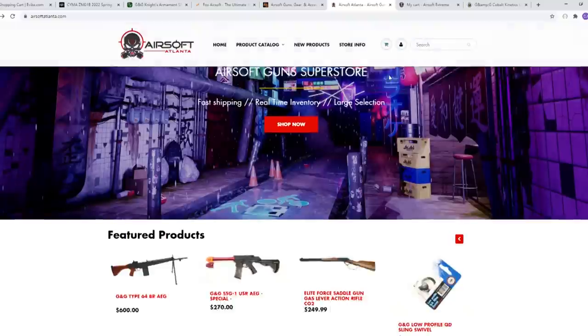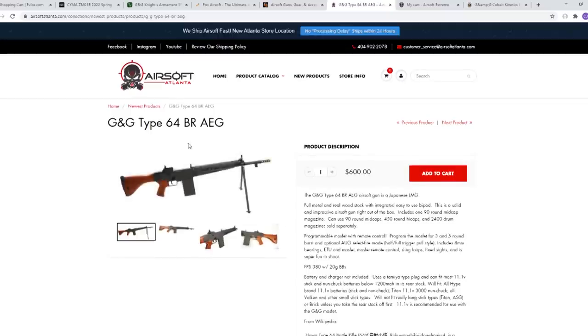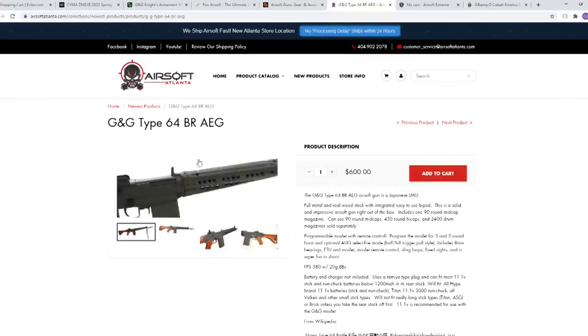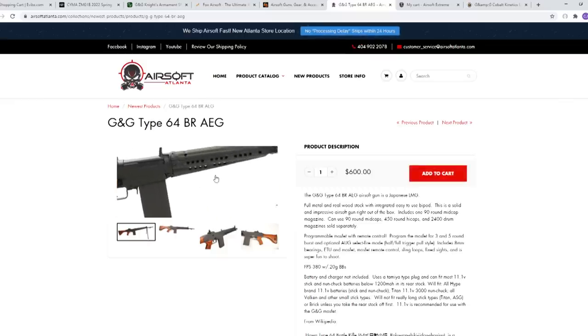Moving on — we got Airsoft Atlanta. Scroll down. $600, Type 64. Add to cart. I'm excited to see this in person.